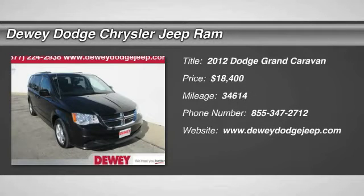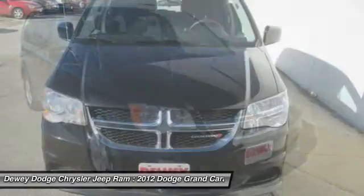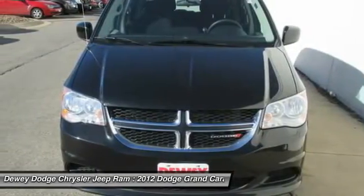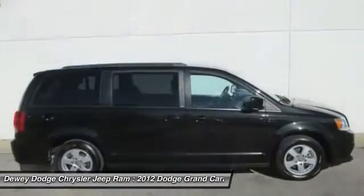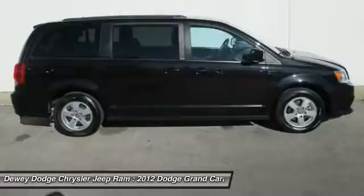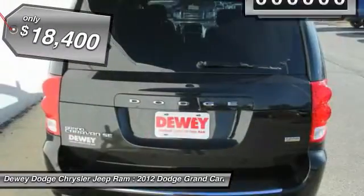2012 Grand Caravan. The Dodge Grand Caravan received the government's highest front and side crash rating of five stars. Its vast interior is widely praised, with an innovative seating arrangement, versatile cargo storage, and enough entertainment features to keep the kids entertained on road trips. And is priced below $20,000.